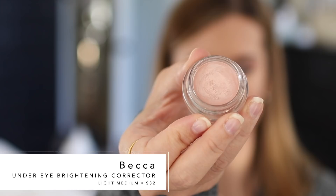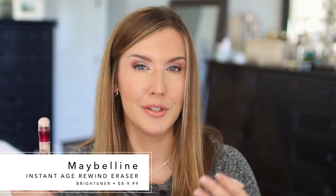The Becca has a thicker, creamier consistency with a lot of light reflecting built in — you have to be careful not to use too much because of the thick formula. The Maybelline Age Rewind is a drier formula, which is fine if applying underneath concealer, but if you want something more emollient, reach for the Becca. There is quite a price difference: the Maybelline is $8 and the Becca is $32. But I wanted to mention both because there's definitely a place for them for certain people.